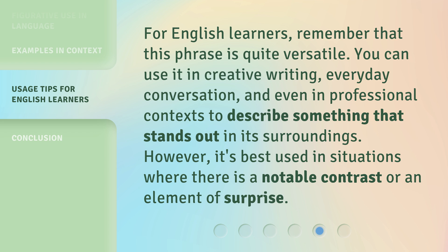For English learners, remember that this phrase is quite versatile. You can use it in creative writing, everyday conversation, and even in professional contexts to describe something that stands out in its surroundings. However, it's best used in situations where there is a notable contrast or an element of surprise.